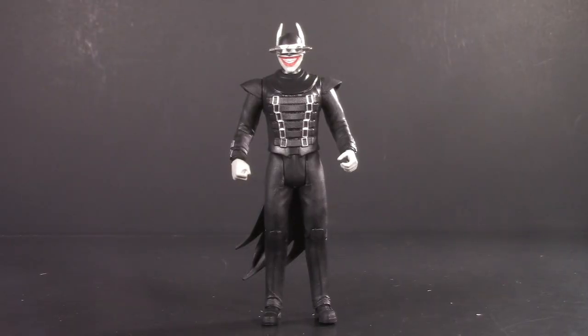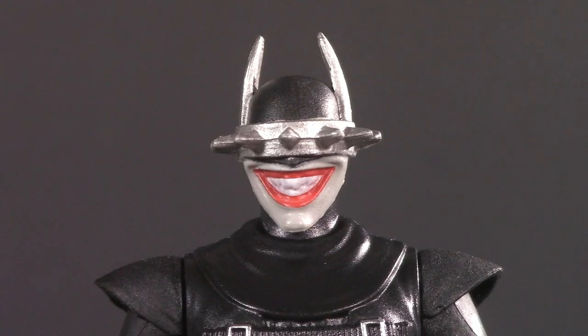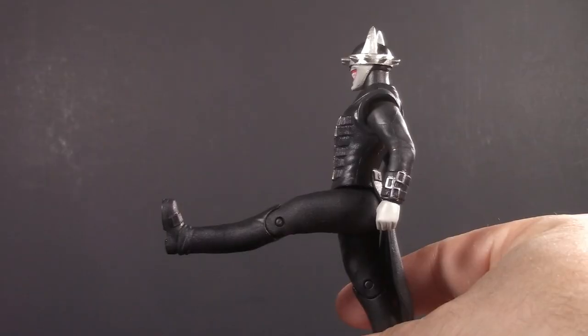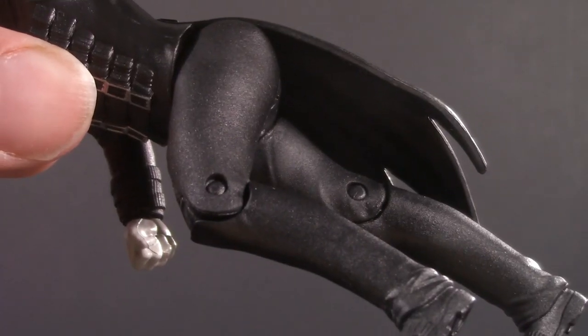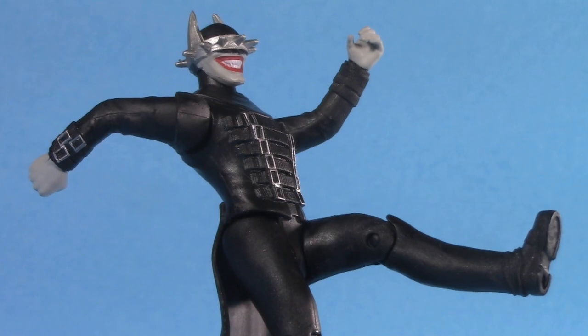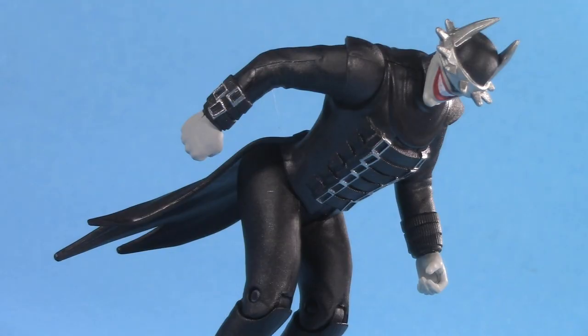Moving on to poseability, and this is pretty much standard for the rest of the line. His head's on a disc swivel — mind you don't poke yourself — swivel shoulders, swivel hips, they can kick forward this far, and single-jointed hinged knees. Is it a lot of articulation? No, but that's just standard for this line. Even though he's barely poseable, for poseability I'm giving the Batman Who Laughs one whole point.